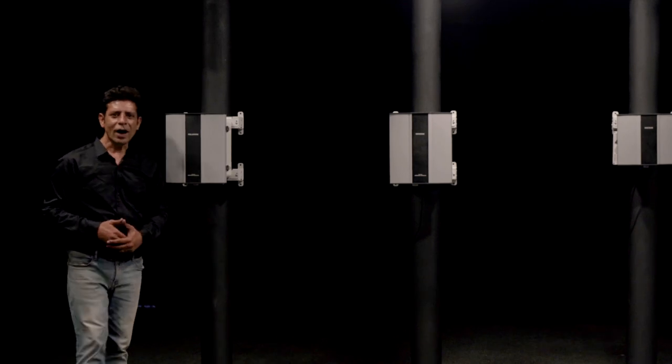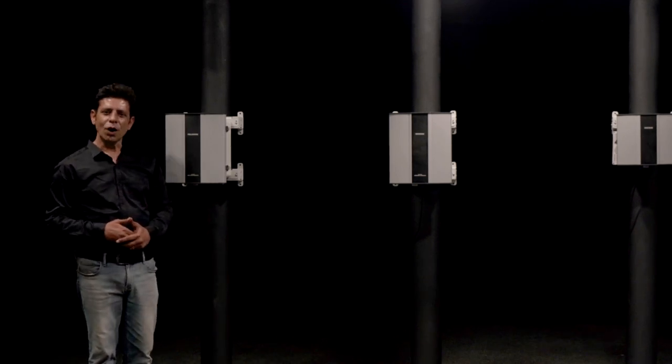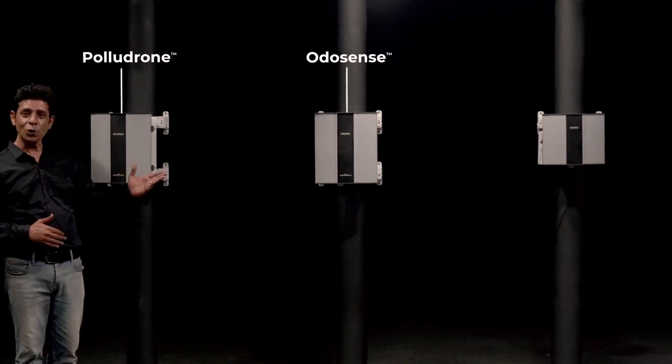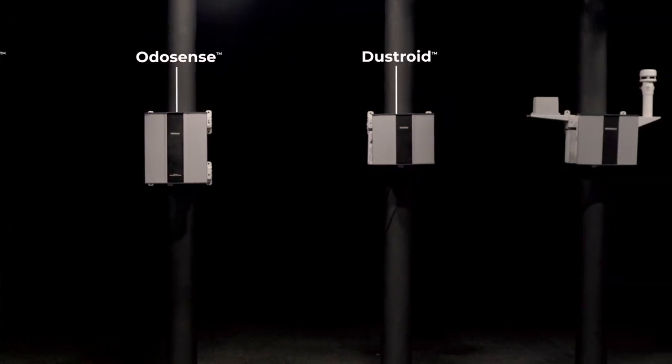Let me introduce all the environmental monitoring solutions. We offer four types of ambient monitoring solutions: Polydron, Odosense, Dustroid, and Weathercon.